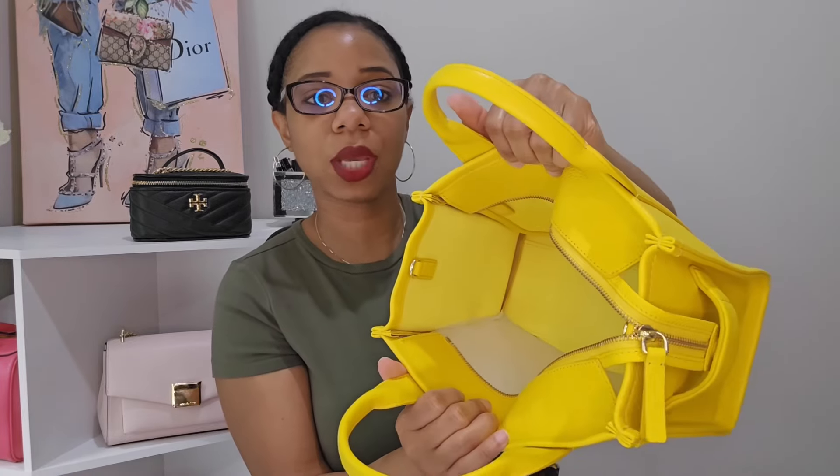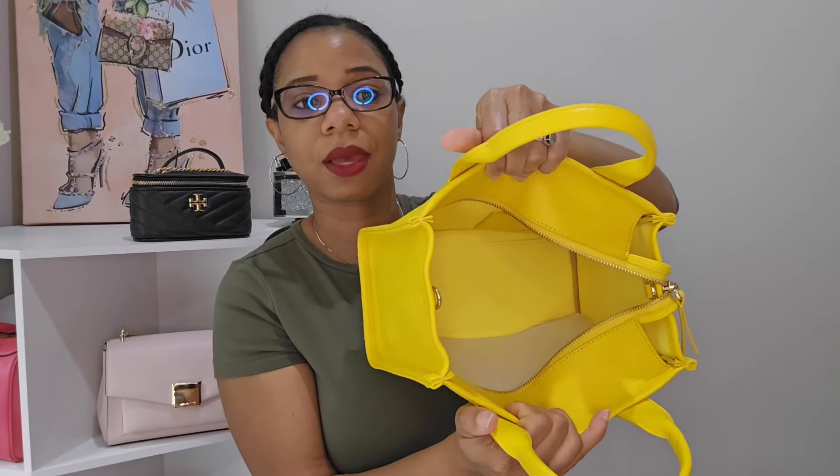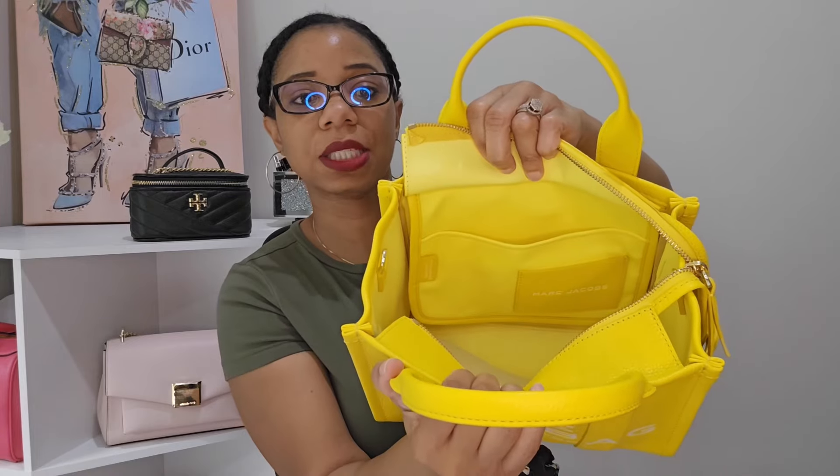This bag can be carried as a top handle but it also comes with a crossbody strap — you can see I still have the wrapping on it. You'll also get a dust bag with it. I have videos showing what all fits inside, so check out my Marc Jacobs playlist. The inside is all leather, and it does come with a slip pocket on the back.